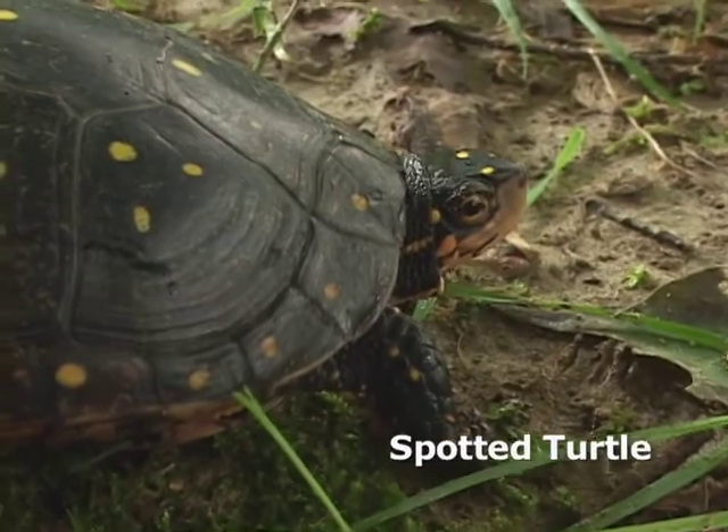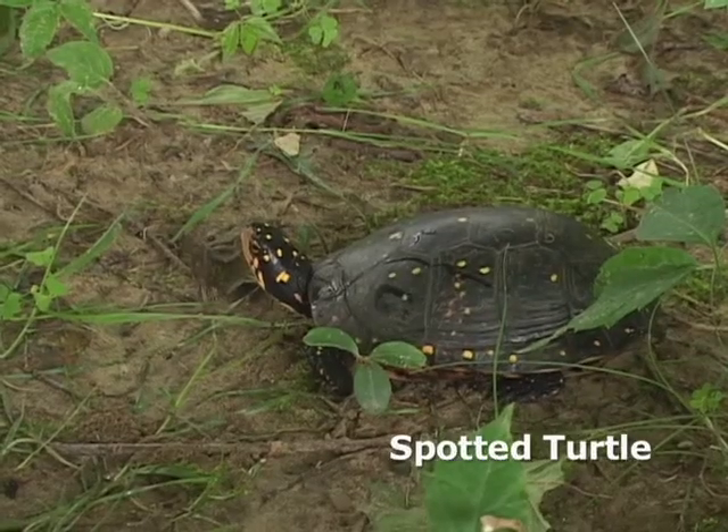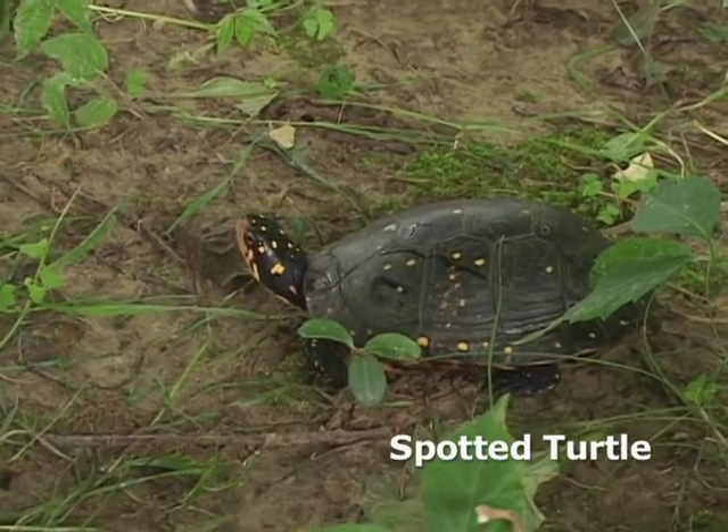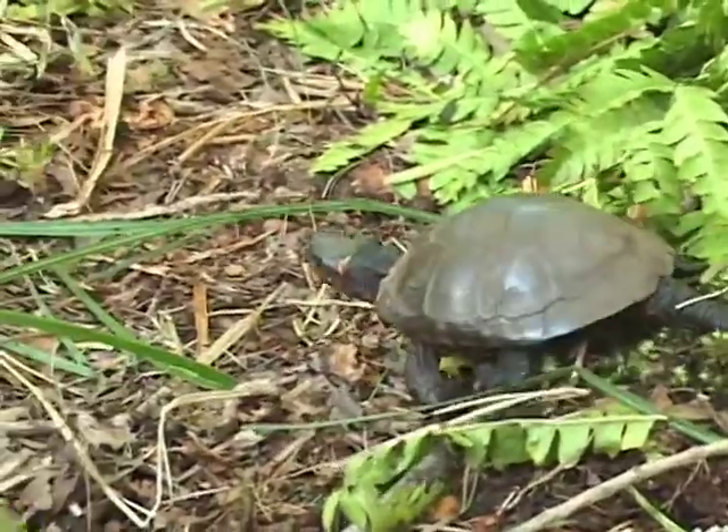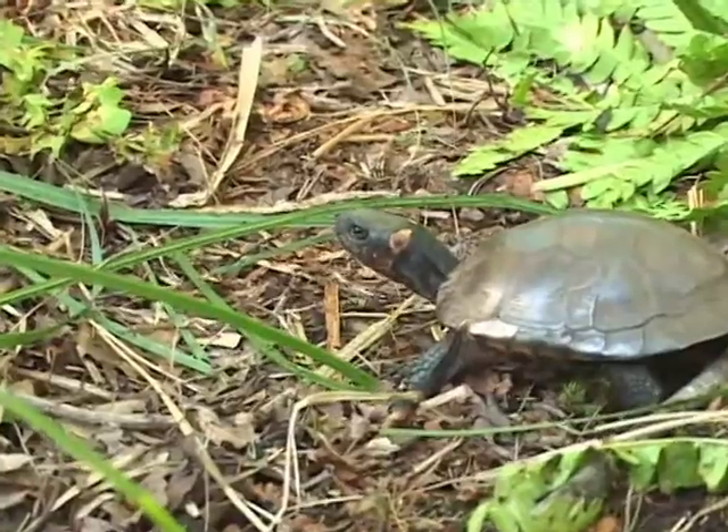so those are like the scales or the plates on the shell. It has more of a spotting pattern on the neck and head rather than these blotchy orange spots on either side of the neck.